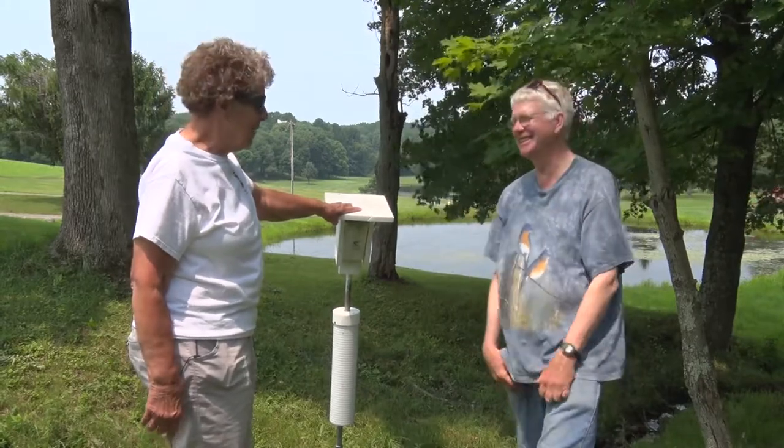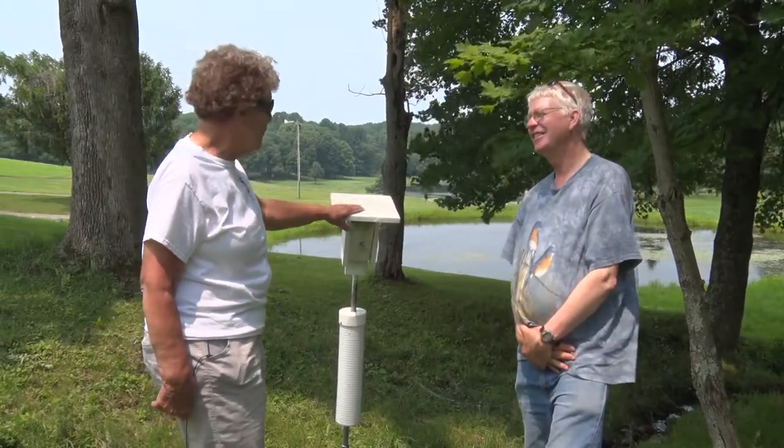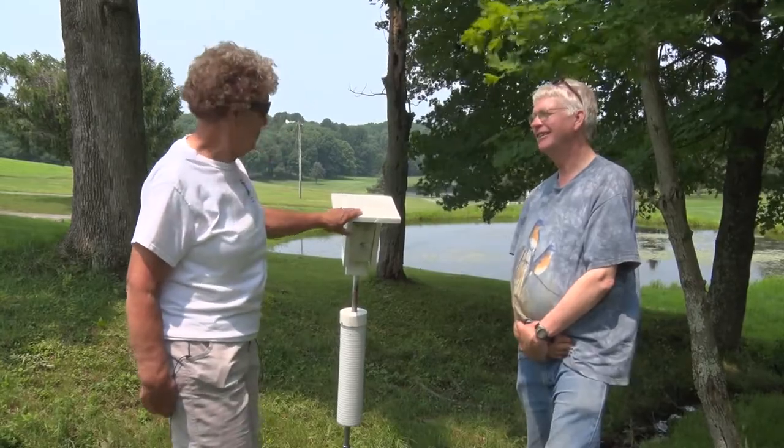And that wraps it up — a comprehensive look at bluebird box monitoring. Thank you very much. We'll catch you again.